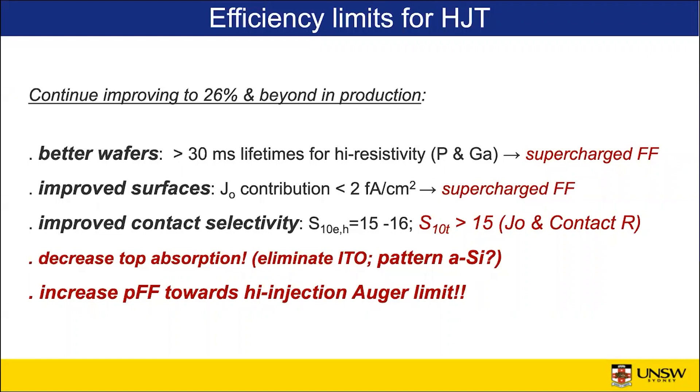The real issue with heterojunctions in the long run is decreased top absorption. Eliminating the ITO, as has been shown feasible, is one approach. Maybe even patterning the amorphous silicon — rather than having a full area N-type amorphous silicon on the top side, have it patterned to let light through while pushing down its contact resistivity so you don't raise the cell resistance. The big scope for near-term improvement in heterojunction devices is improving the fill factor — or at least the pseudo fill factor — towards the high injection limit by cutting down J0 and defect lifetime contributions.